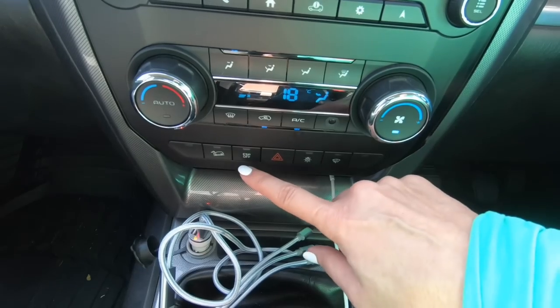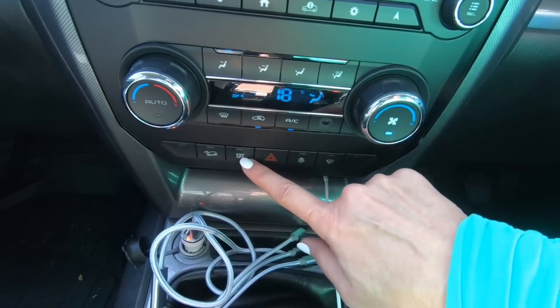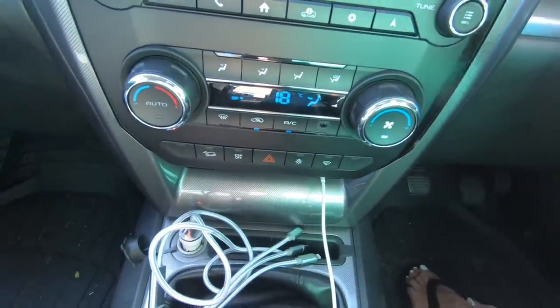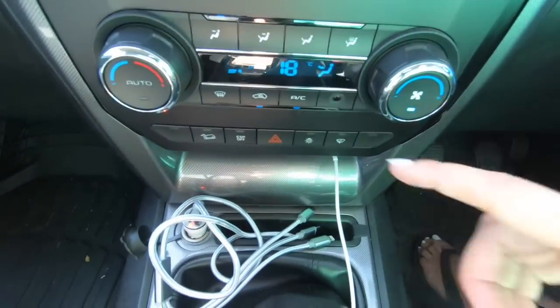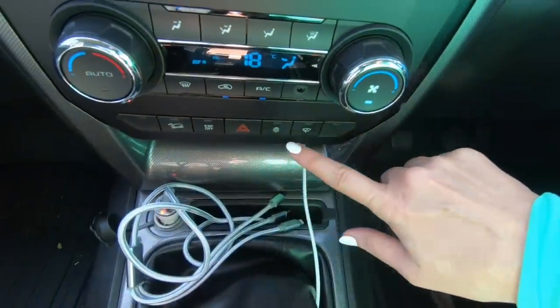ESP off — this is your electronic stability protection. The car automatically has that, and you can turn it off. So if you're sand driving or on some pretty full-on tracks you can turn it off and have a little bit more control over the vehicle rather than it correcting itself. Then you've got your hazard lights.